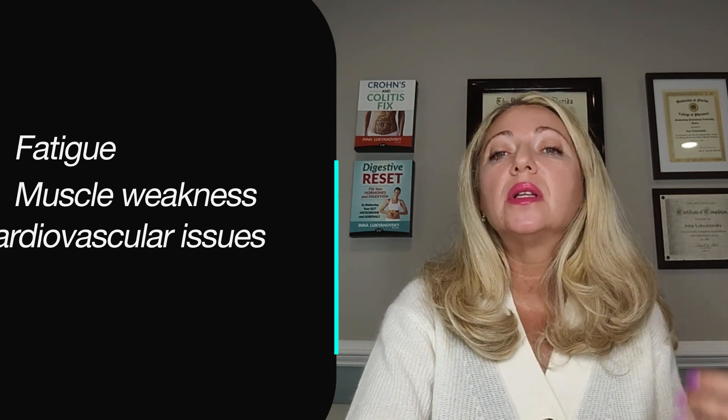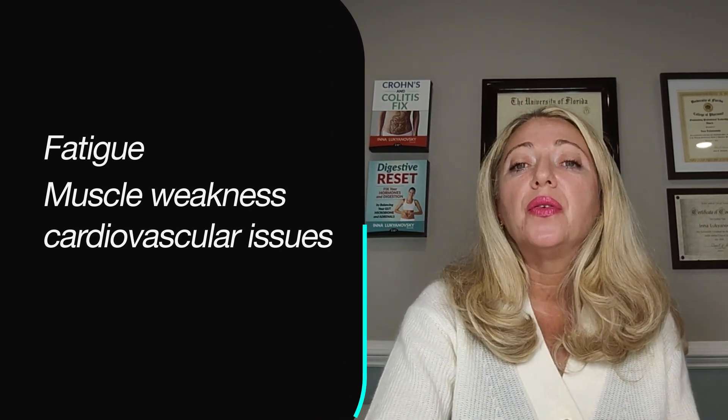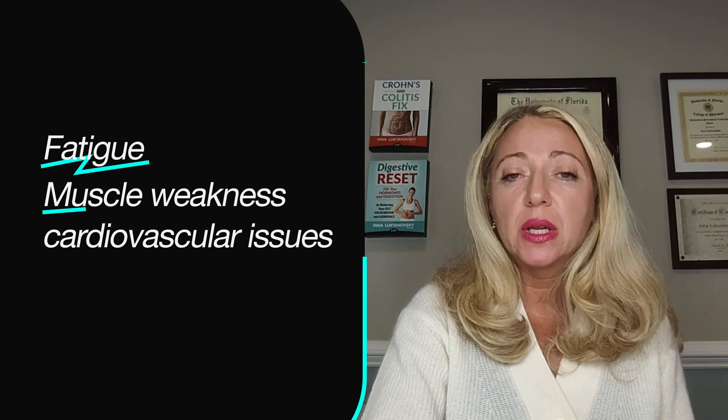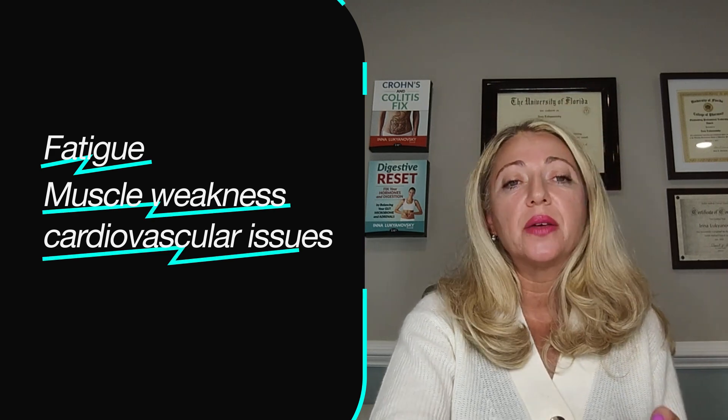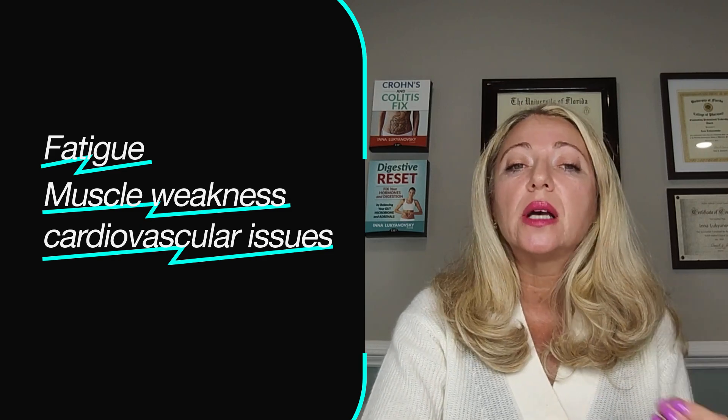So what are the symptoms of coenzyme Q10 deficiency? You could expect things like fatigue, muscle weakness, and even an increased risk of cardiovascular issues. If you're on any of these medications and noticing these symptoms or side effects, it's crucial to discuss that with your healthcare provider.